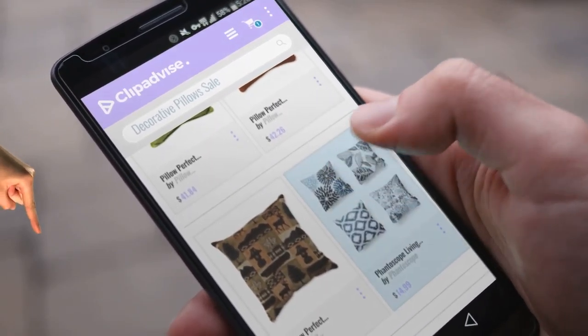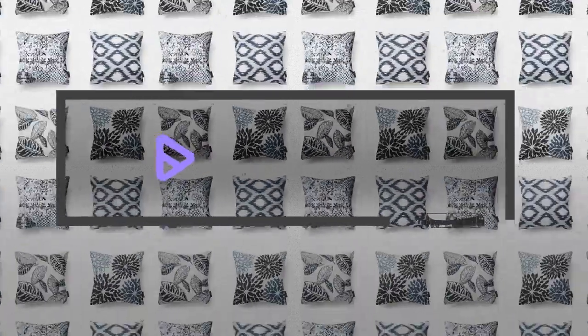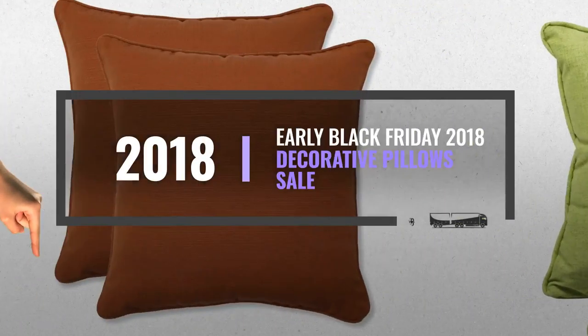Hi, my name is Emma, and I'm here to share with you our Top Decorative Pillow Sale Collection. At any time, just click this banner and get real-time deals on your favorite products.